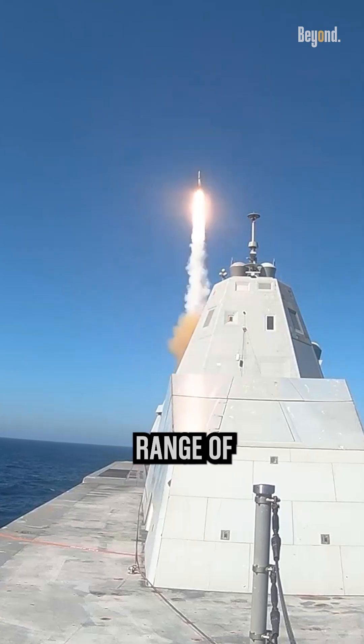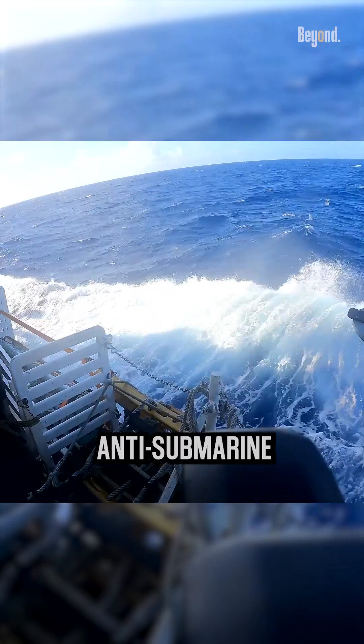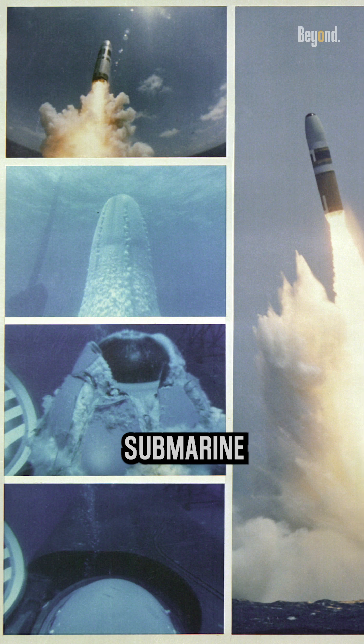The United States military operates a diverse range of active missiles for various purposes, including air-to-air, air-to-surface, surface-to-air, anti-submarine warfare, intercontinental ballistic missiles, and submarine-launched missiles.